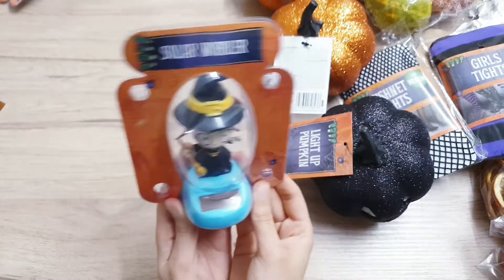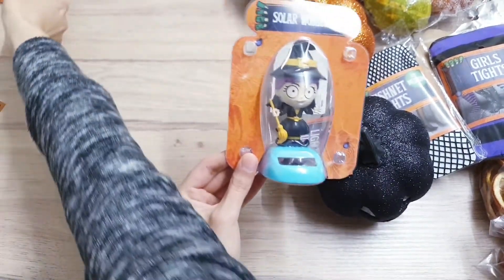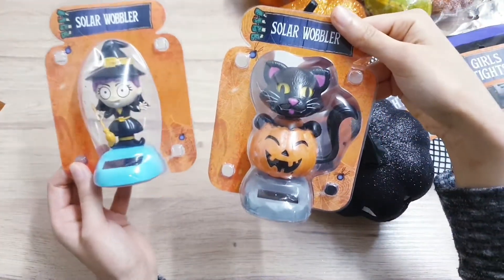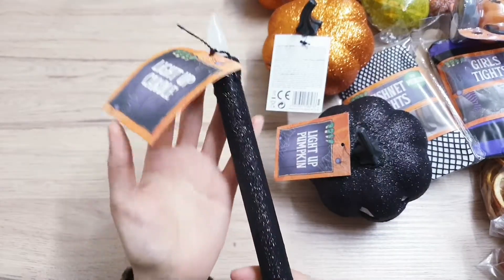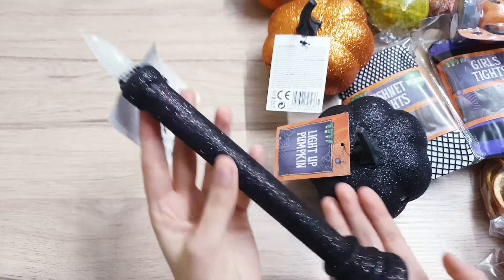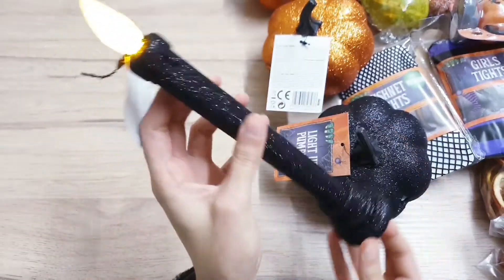The next item I've got is this cute witch - it's a solar wobbler so you can put it in your car and it just wobbles. They've got different designs in this, so I also picked up the cat in the pumpkin. I'm a cat lover, an animal lover, so I definitely had to get this one. I'm going to be using these in some DIYs.